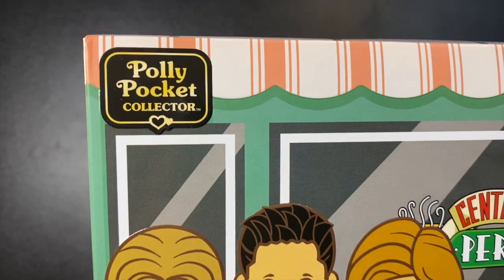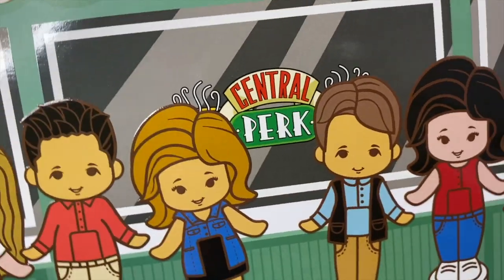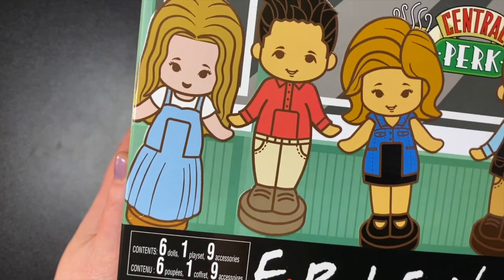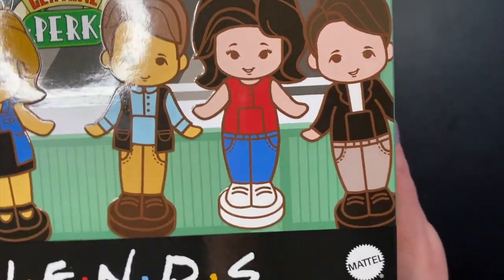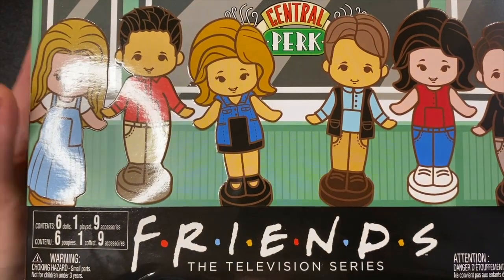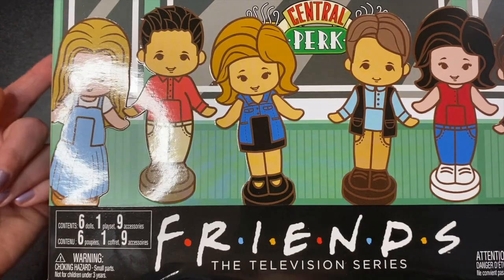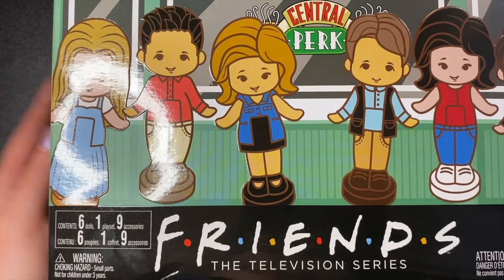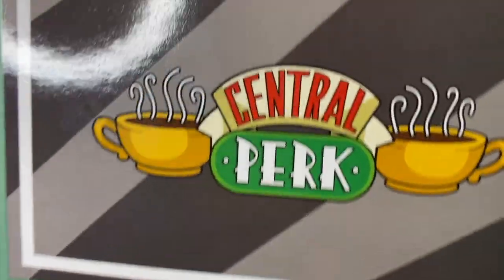Here it is — take a look at this box. We have 'Polly Pocket Collector' up there, Central Perk in the background, and all six friends on the front: Phoebe, Ross, Rachel, Chandler, Monica, and Joey. The box is a little dinged up even though this was the most protected Polly Pocket set I've ever gotten — it was inside an Amazon box, inside a Mattel box, with little cardboard protectors on the corners, but things still happen.